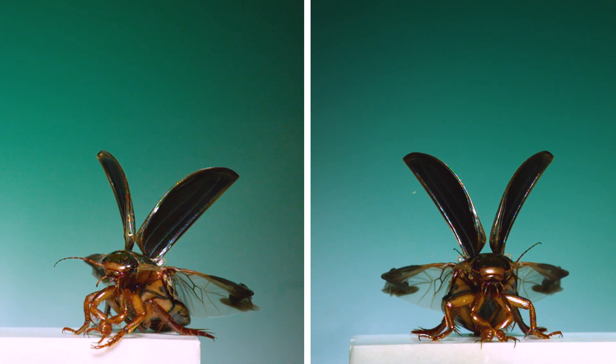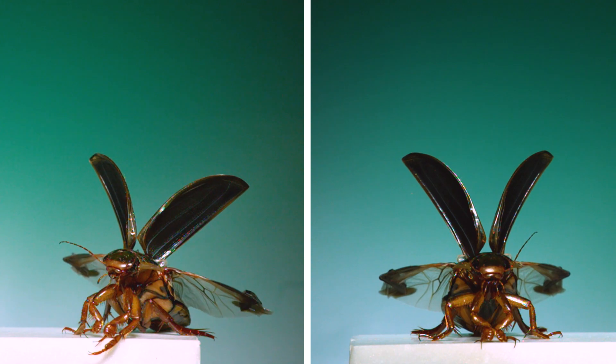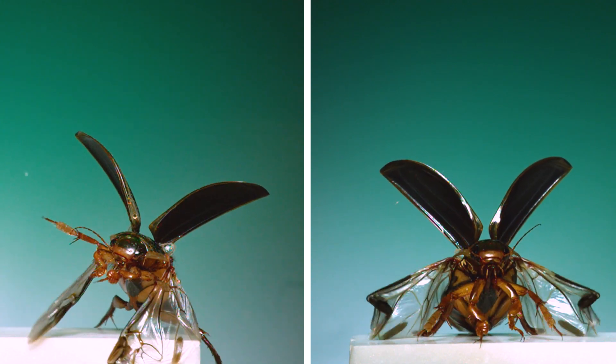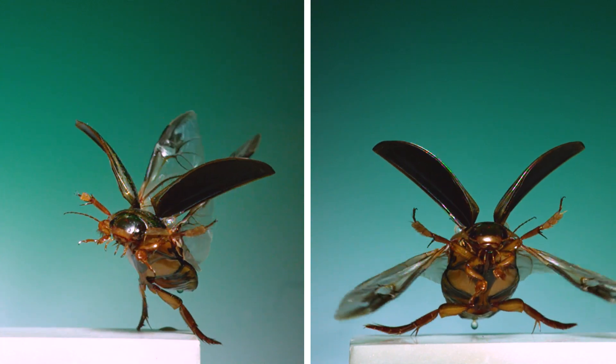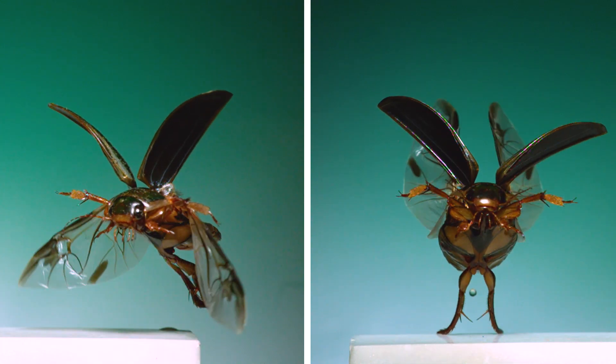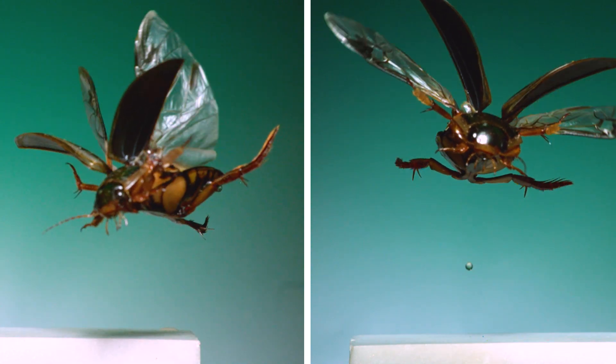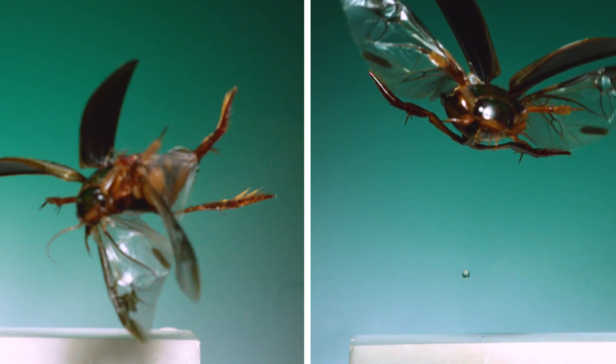A diving beetle's legs, and whole body really, are adapted for swimming. In these sequences, you can see how their paddle-like hind legs get no traction when they try to push off and leap into flight. On the right, notice a droplet of water that came off the beetle for a sense of just how slow motion these sequences are.